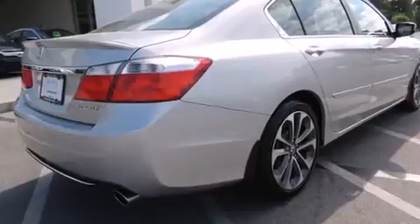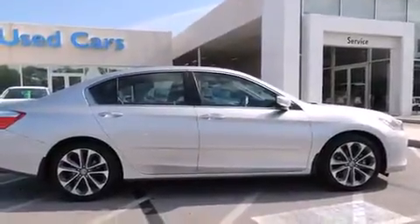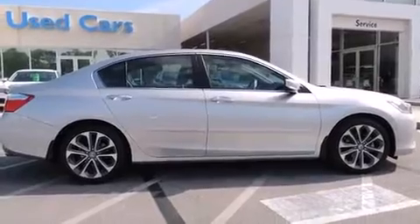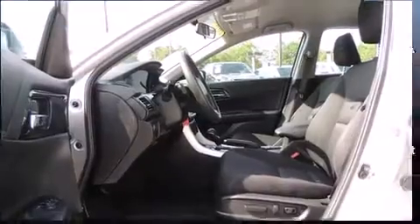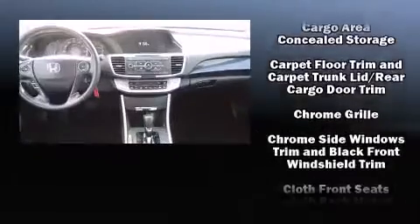Honda infused the interior with top-shelf amenities such as a trip computer, remote keyless entry, and air conditioning. Audio features include a CD player with MP3 capability and four well-positioned speakers.